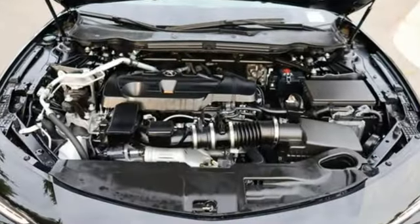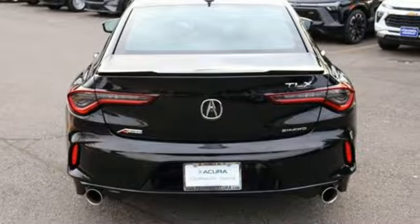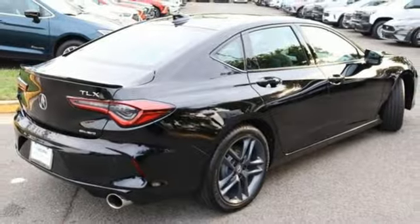Integrated navigation system with voice activation. Dual zone climate control. Wi-Fi hotspot. Aluminum wheels. Automatic transmission. Four-wheel drive. Streaming audio.